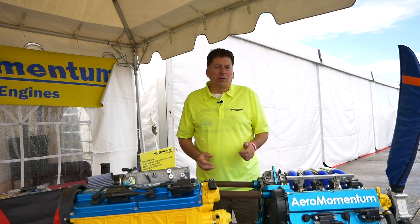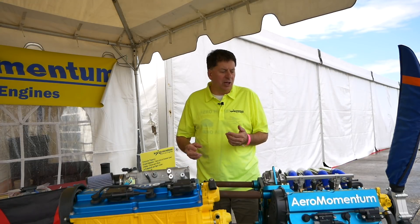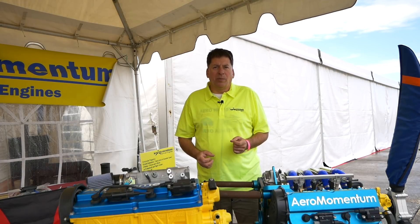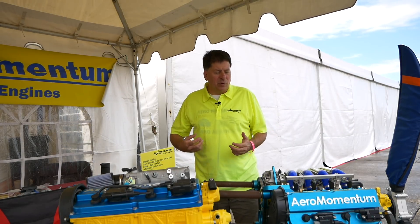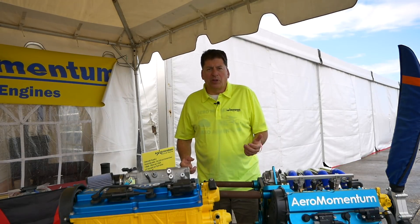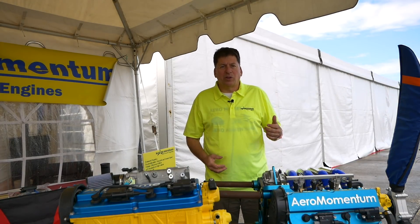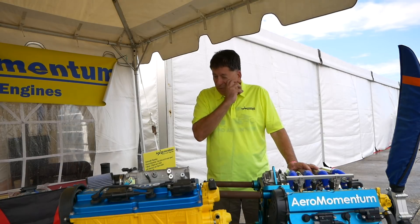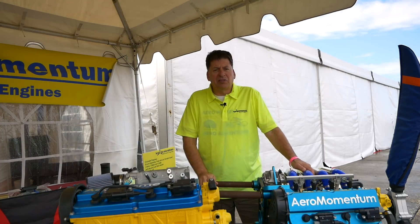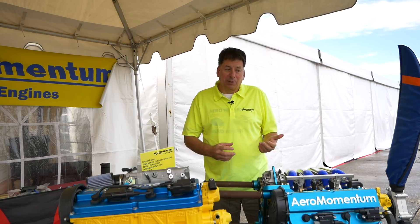Most of the people that have done auto conversions in the past have used junkyard engines out of cars that have been in a wreck and are totaled. The engine may be okay, but you don't know. Most wrecking yards don't handle the engines very well — it may sit outside in the weather with the hood open or ripped off. A lot of conversion companies in the past, and even most today, start with an unknown engine. We start with a brand new engine and build it and blueprint it.